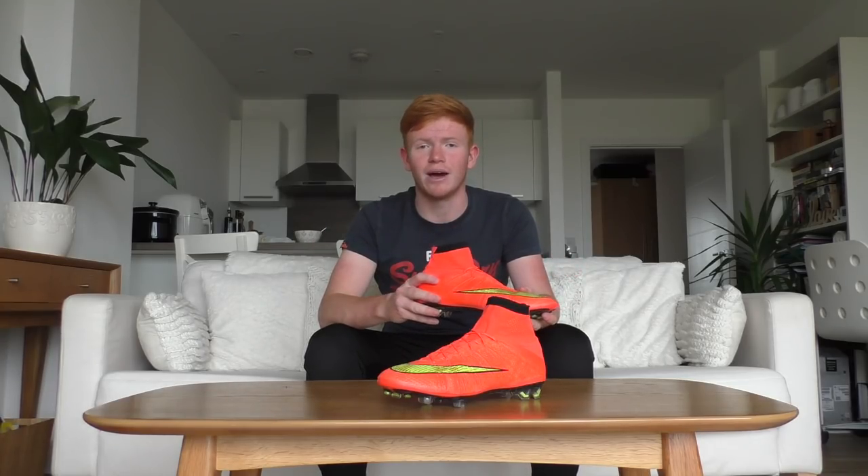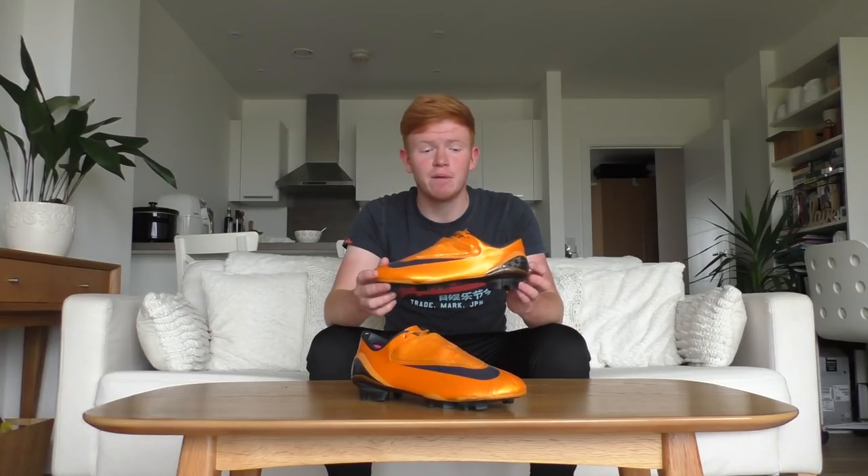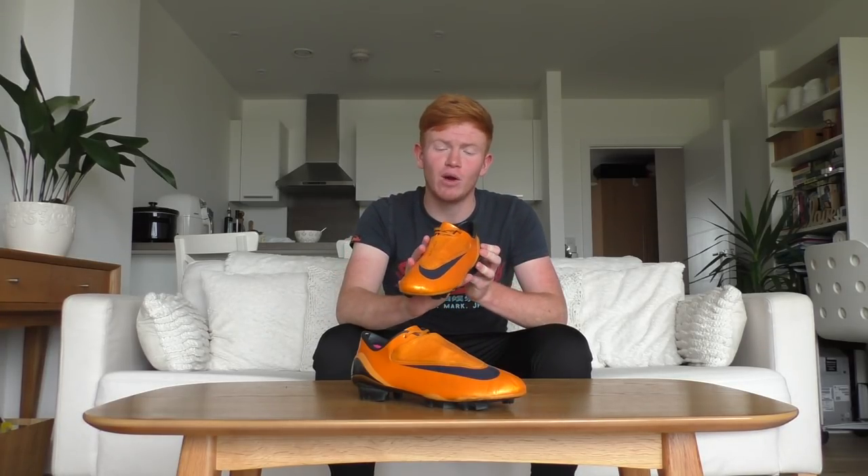The Superfly 4 in Hyper Punch were my favorite boots at the time for about six months, and I still love them now. Rewinding even further in time, I've got the Nike Mercurial Vapor 4 in the SL version in the orange peel colorway.